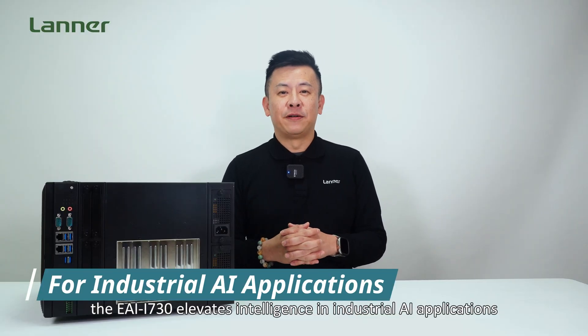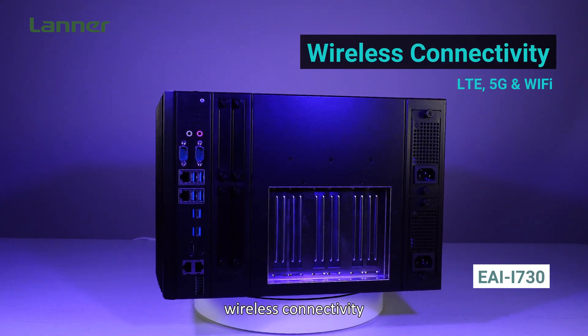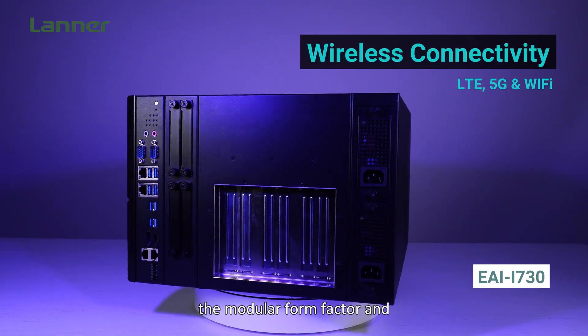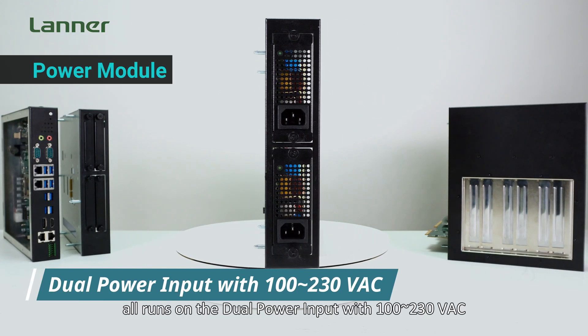The EI i730 elevates intelligence in industrial AI applications with its ruggedized design, wireless connectivity, and most importantly, the modular form factor — all running on dual power input with 120VAC.